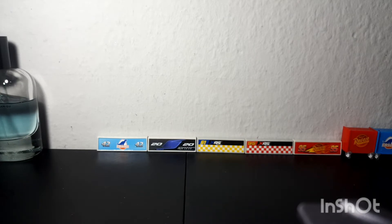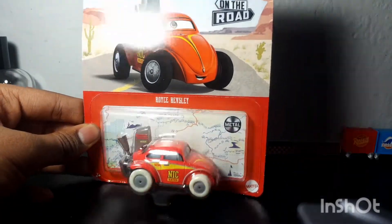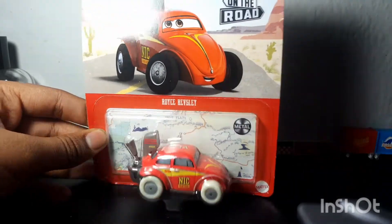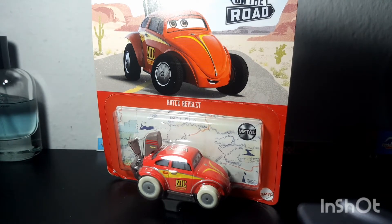The third car is Cars on the Road — Fiend. It is Royce Revsley! Yes, I finally have a Cars on the Road vehicle. Super Speed Mater is not going to be the only Cars on the Road item anymore. Here's the back.